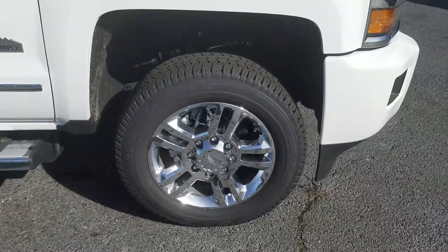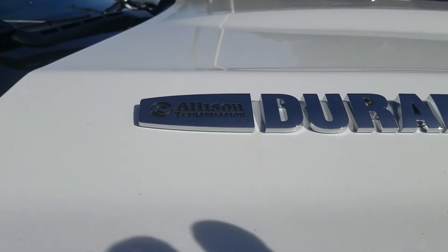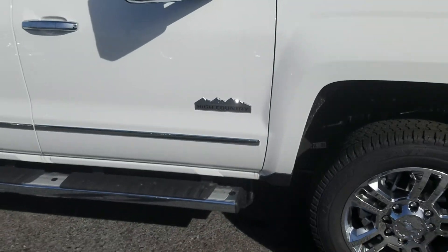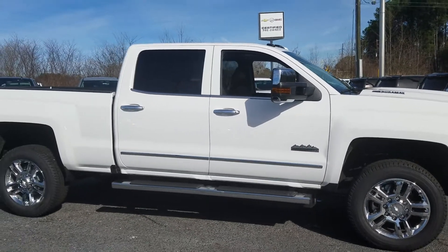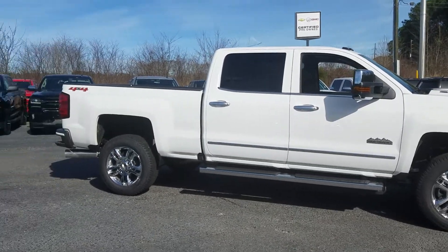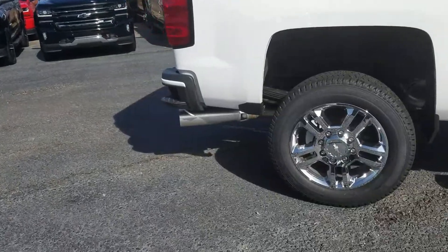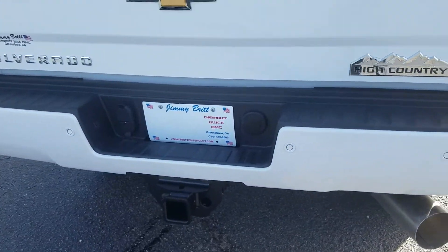We've got it standing on the 20-inch chrome wheels, got that Allison transmission with the Duramax engine, High Country accents on the side of the vehicle, of course you also have the chrome accents on your door handles and around the windows. It's a 4x4 with those steps built into the rear bumper.